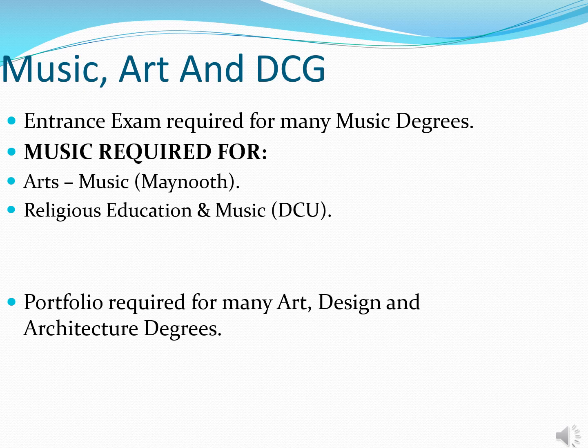Leaving Certificate Art is not a requirement for any particular qualification, but the vast majority of art and design courses require portfolios, which are generally submitted around February or March of sixth year. For your son to have that portfolio up to the required standard without pursuing Leaving Cert Art is going to be very difficult — almost impossible. DCG is not compulsory for entry into any particular qualification, but it's exceptionally useful for areas like architecture, product design, engineering and architectural technology.